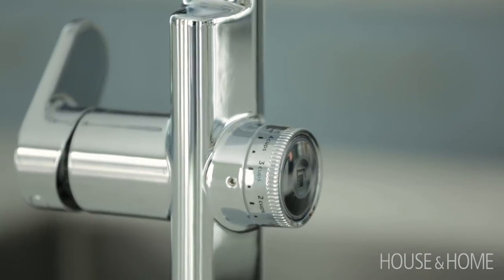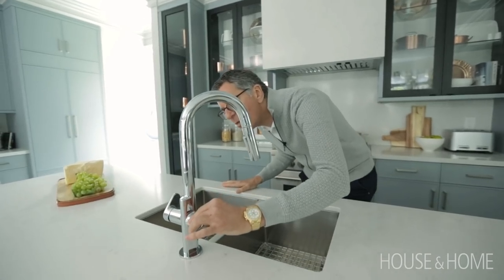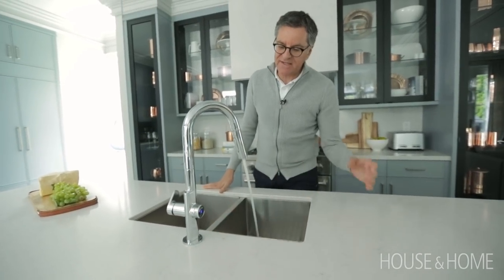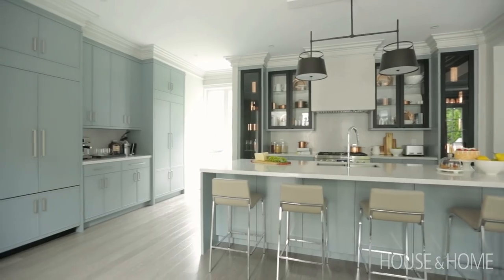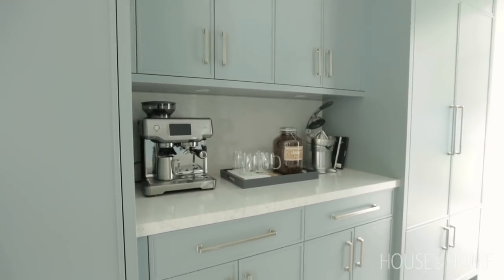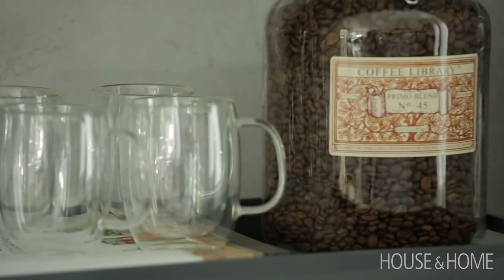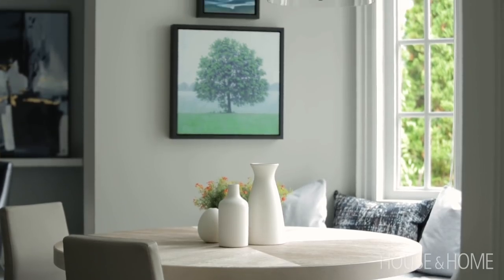This American Standard faucet is remarkable — you set the temperature and establish how much water you need. Press the button for one cup and it delivers exactly one cup of pre-measured water. I love having a beverage center, so we have all the Breville appliances there. It's a great area for a beverage center because it's out of the working area. We also have a bay window with a banquette, table, and chairs that have a great view of the backyard.